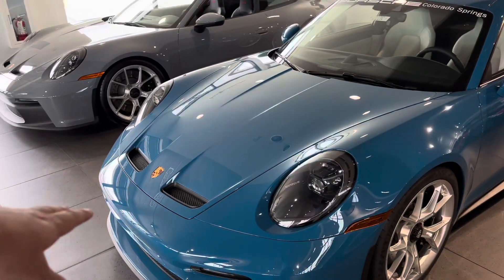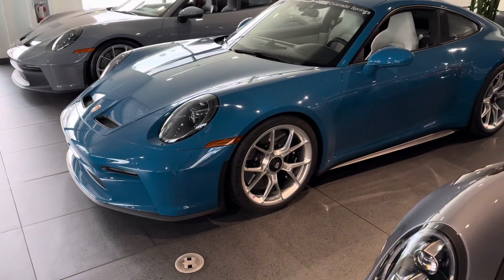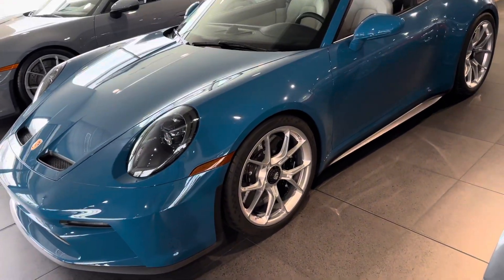Carbon fiber hood with the nostrils up front to help get the air out — helps balance out the aero. Love the big silver wheels. I think the silver just ties in with the blue really, really well. Kind of just a nice classy color combination.